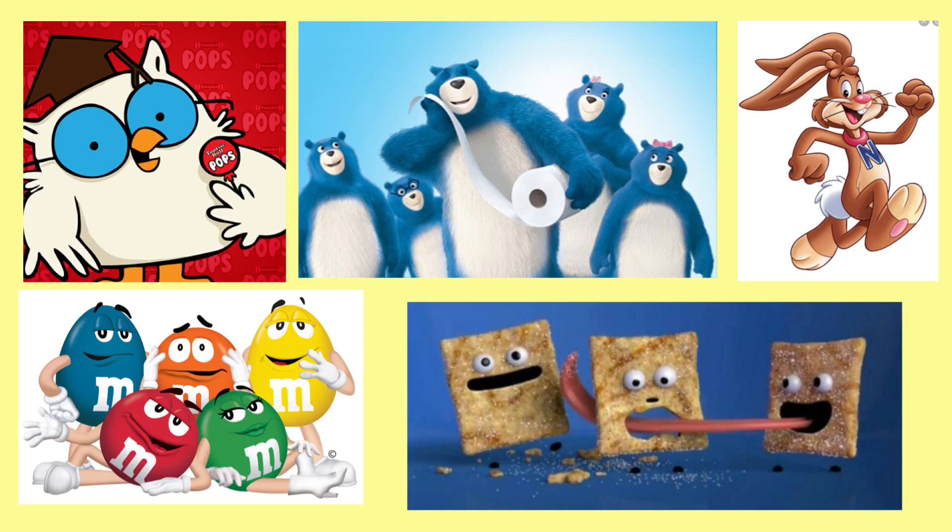Below that we have the Cinnamon Toast Crunch guys — they would be pretty awesome as pops, I've seen a lot of customs for those. To the left of the Cinnamon Toast Crunch guys we have the M&Ms. This would be awesome — the blue one, the orange one, green, yellow, red — all five of them being made into pops would be awesome. Maybe some scenes from their really unique advertisements, like one with Santa and stuff like that. That would be so awesome.